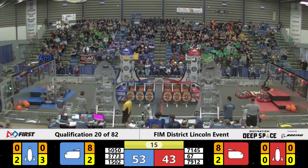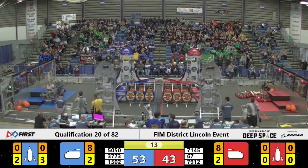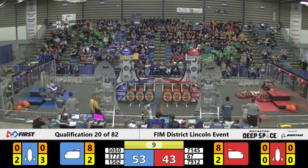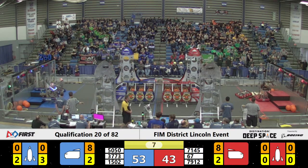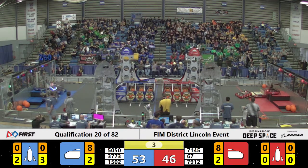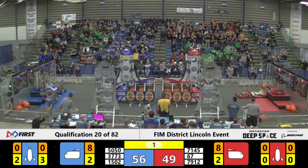7912 trying to get up this ramp that 7145 has created. Looks like Hot's trying to go for that third tier climb. Cowtown already at that third tier climb. 1502 trying to get that second tier, as is 3773. Looks like Hot has that third tier!